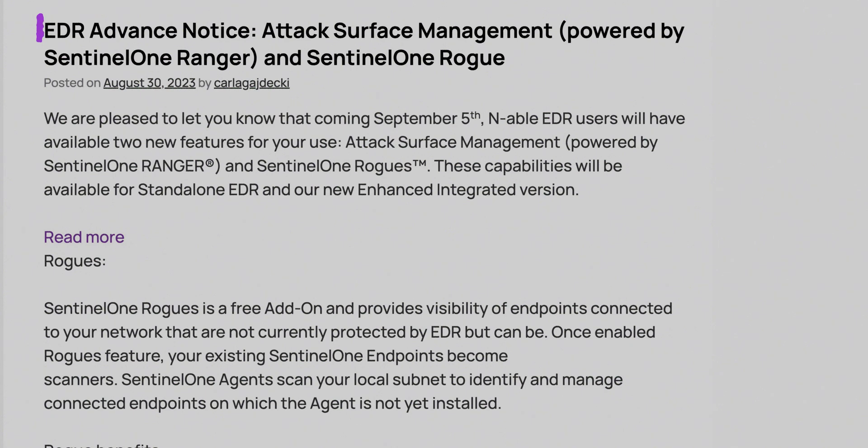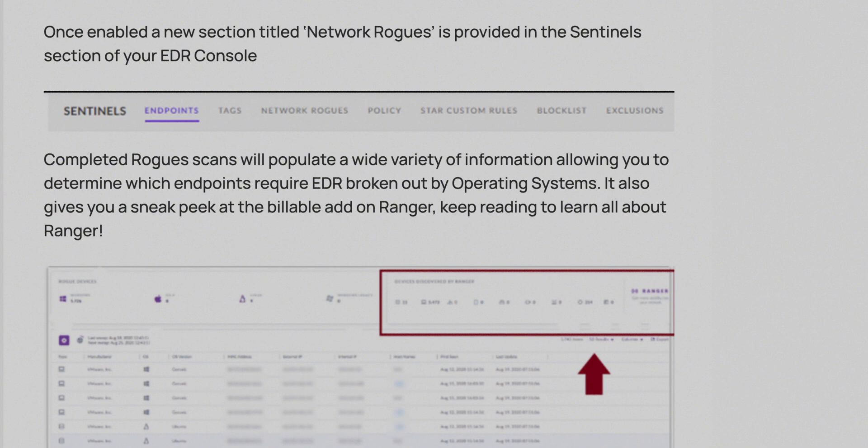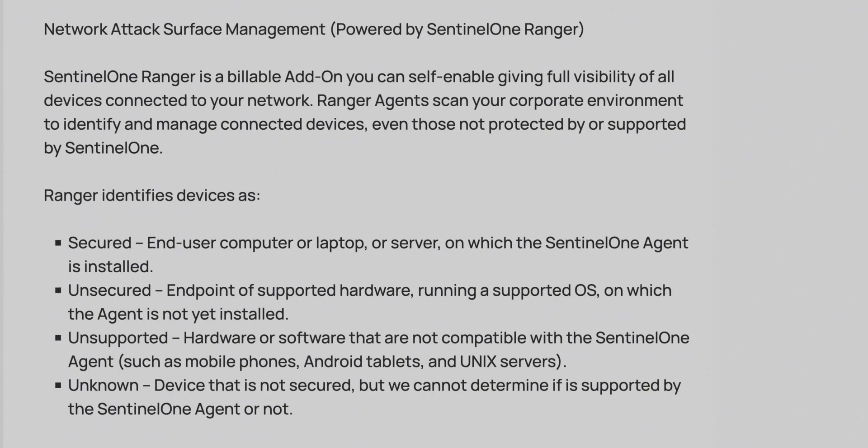The big upgrade was to SentinelOne and our EDR service through N-Site. You can now deploy the EDR agent through the N-Site workflow, and then go directly to the S1 console to take advantage of all the functionality on offer there, including Deep Visibility and Ranger, which allows you to detect devices on networks that do not have the S1 agent that you might want to protect with SentinelOne. We're seeing a huge amount of success with that integration.